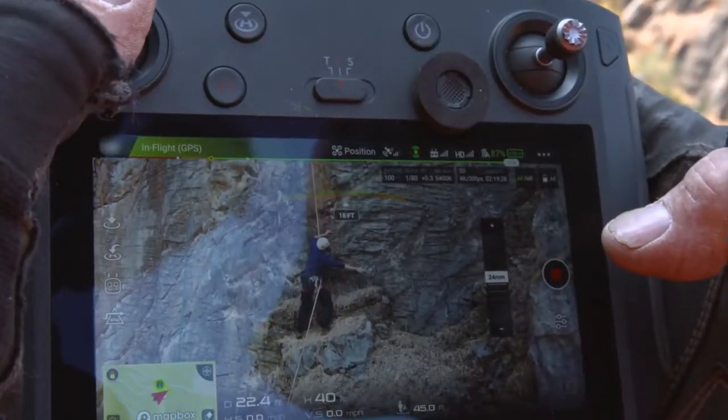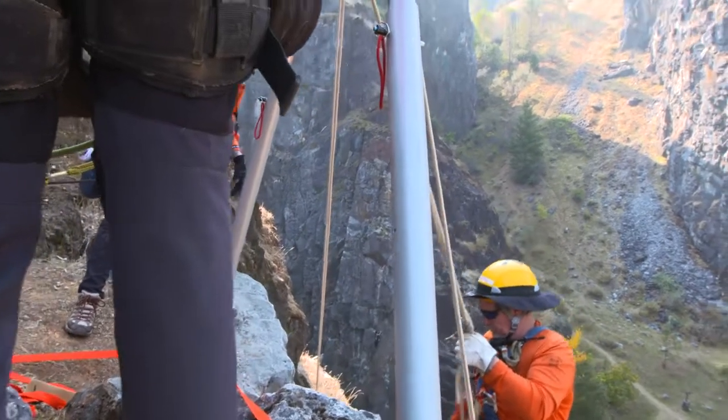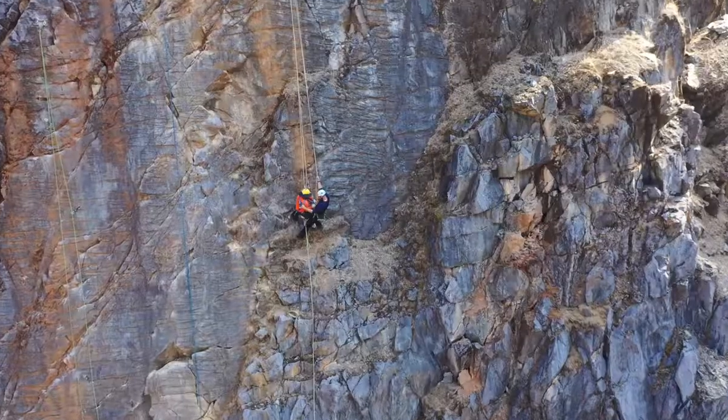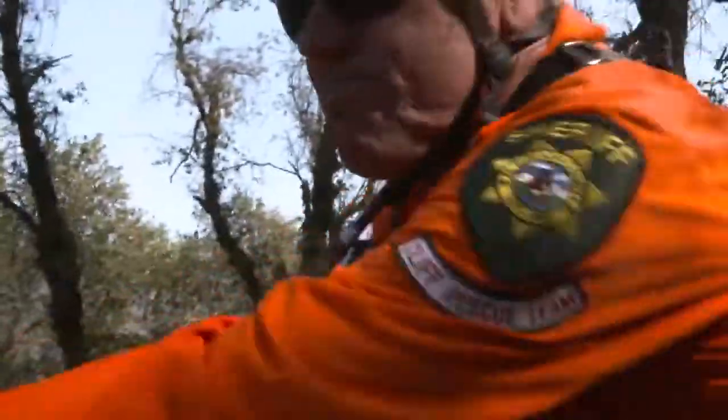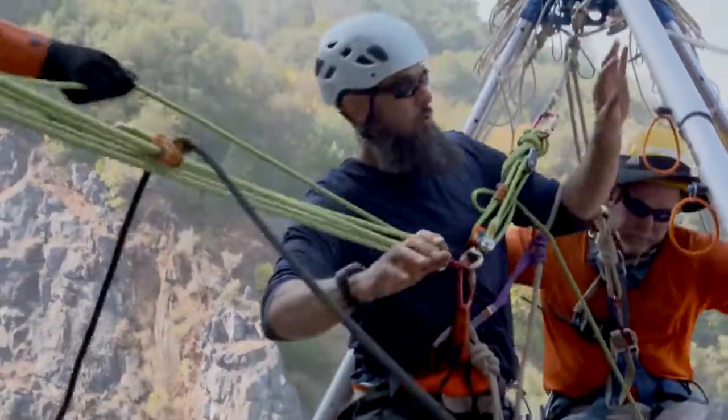The drone is equipped with a 4K camera which allows us to get high quality video of the subject we need to rescue and terrain we need to navigate. Because 4K video generates a lot of data, we need a high capacity micro SD card to capture video that we use during the operation and to review after operations to improve our operations.